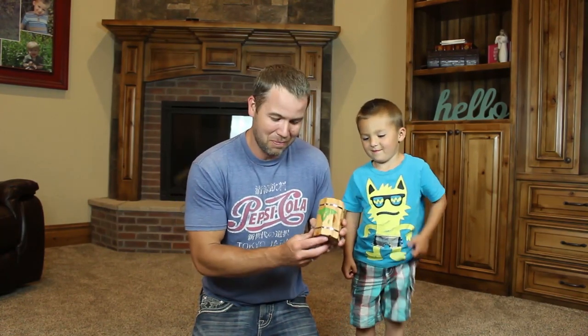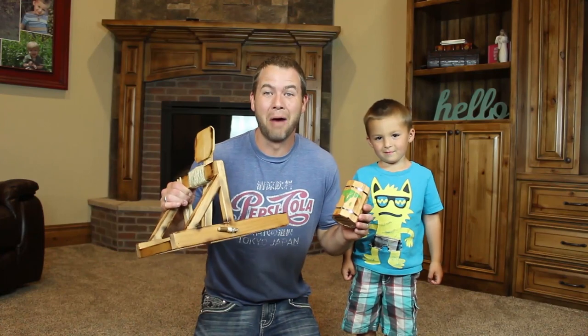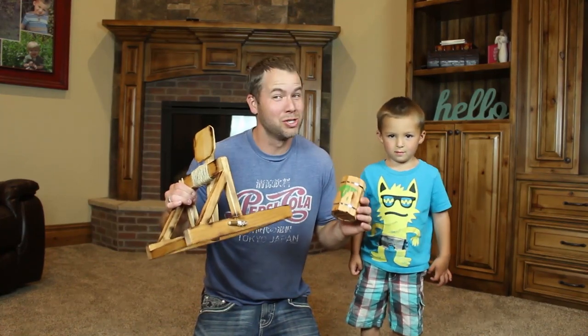Thank you guys so much for dropping by the channel today. We are going to do something absolutely great, which is to test — you know what this is? What is it? A barrel! That's what he says — a barrel. We're going to test this goblin barrel using the goblin barrel catapult, so we are super excited.